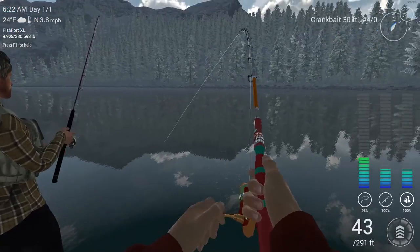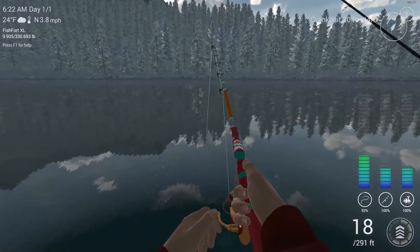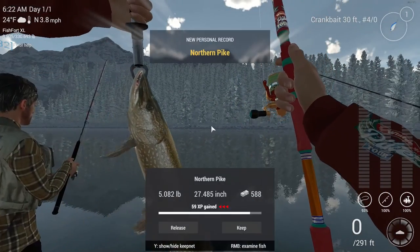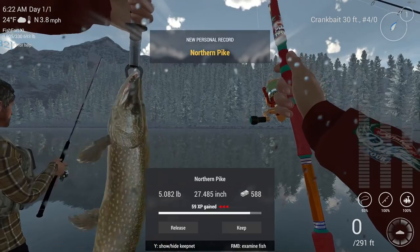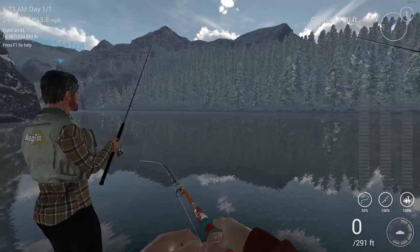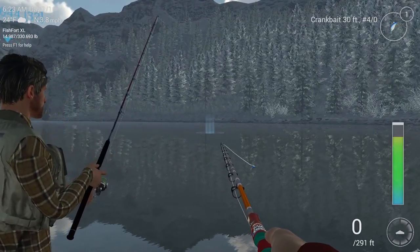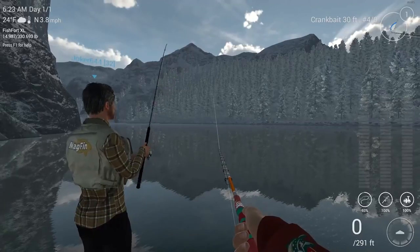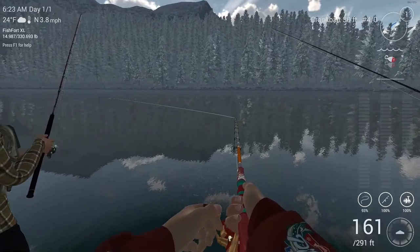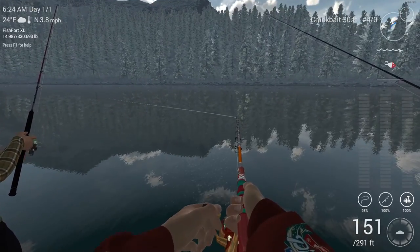Got something on this one too — boom! Mid-air catch, northern pike, five-pounder. Nice looking pike. So I've caught an Atlantic salmon and a northern pike on this 30-foot crankbait, just casting out in this area and coming over to the side like this.